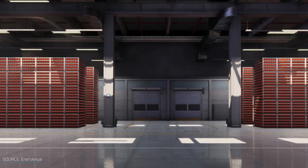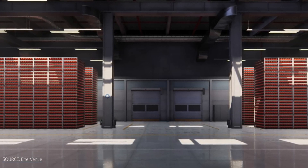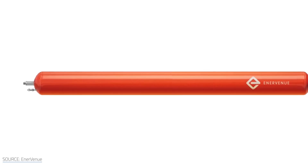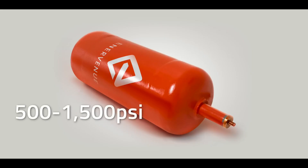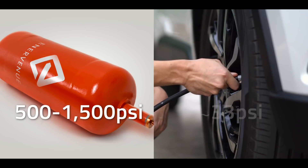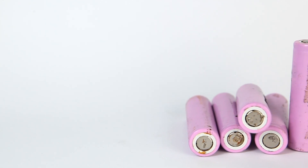NiH-2 batteries are more expensive and complex than Li-ion batteries, which means they are not widely used for terrestrial applications. NiH-2 batteries require a high-pressure vessel, expensive and rare materials, and special transportation regulations. Li-ion batteries are cheaper, simpler, and more accessible.